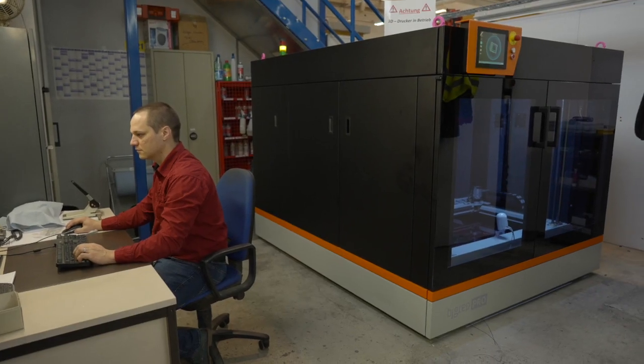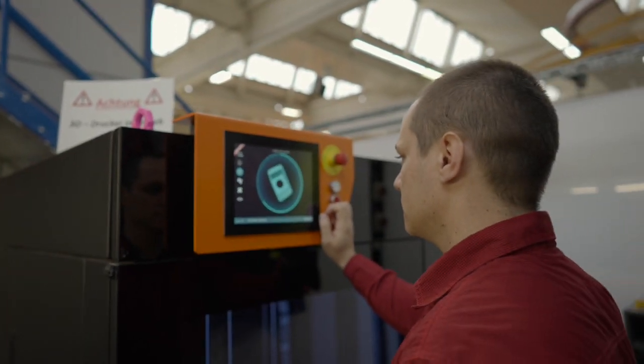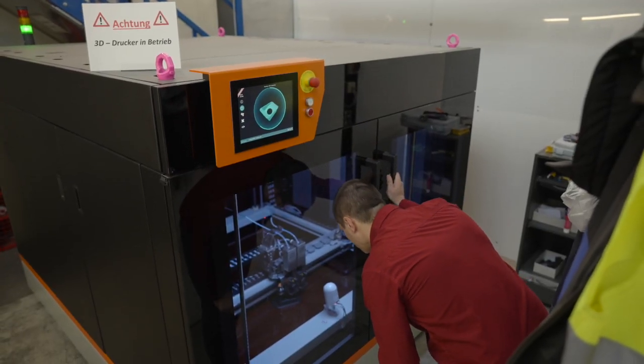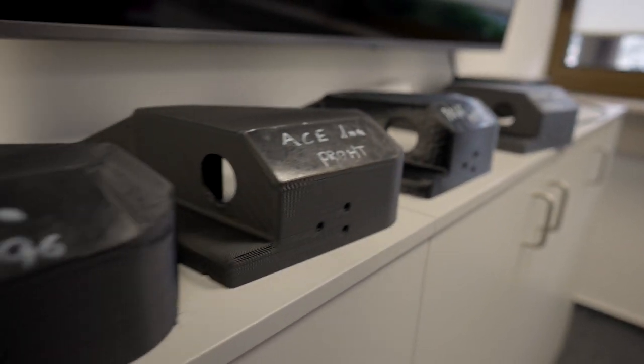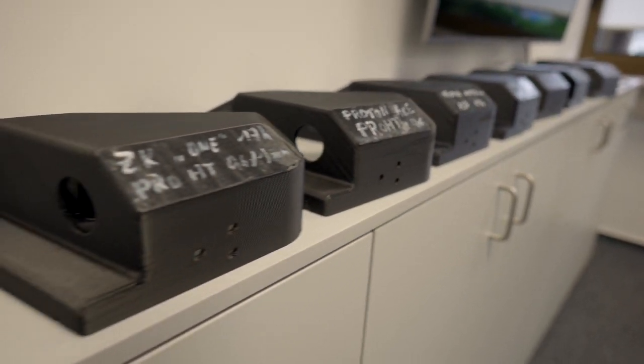Our advantages with the BigRep Pro are definitely the printing time, which gives us the possibility to print two and a half times faster than the previous model, and also the possibilities to print different or even more materials with the BigRep Pro. It's quite nice to have these possibilities with different kinds of materials.